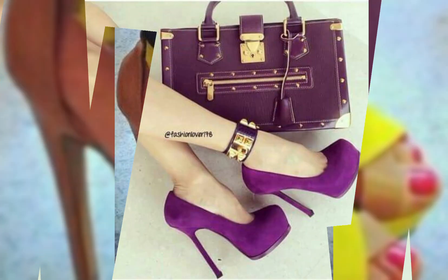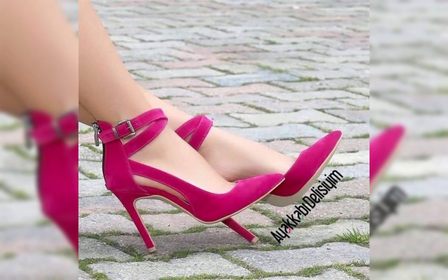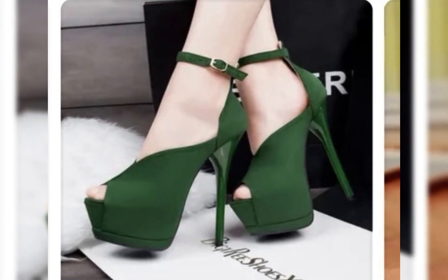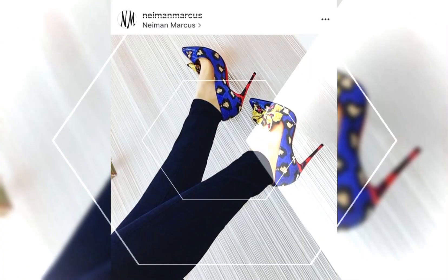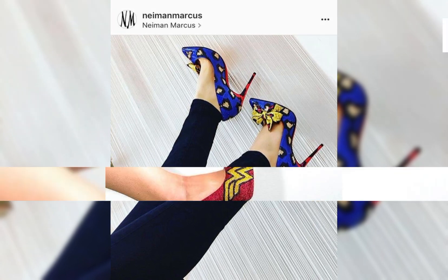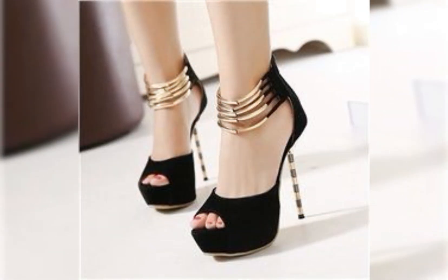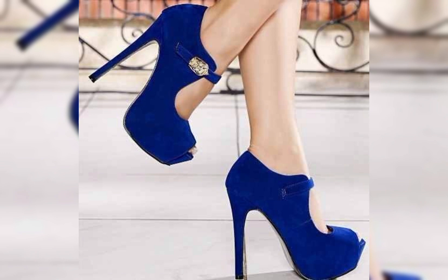Let's start with the different types of high heels. First up we have pumps, which are classic and versatile. They have a closed toe and a low cut front, making them perfect for both formal and casual occasions. Then we have stilettos, known for their cylindrical and sky-high heels. Stilettos exude elegance and are ideal for those special nights out.